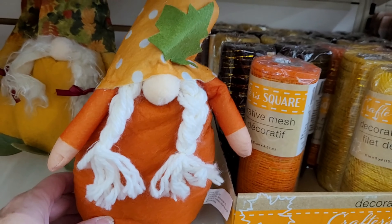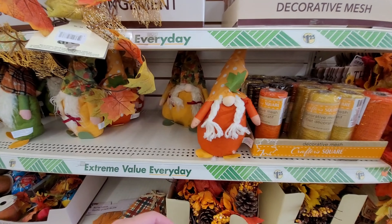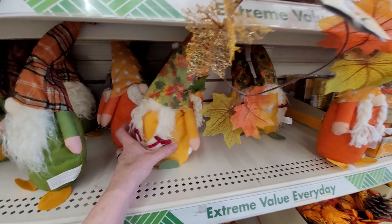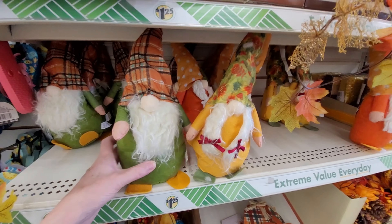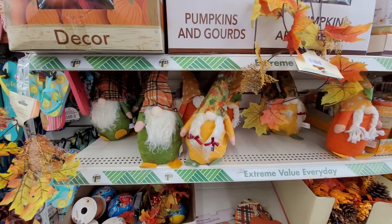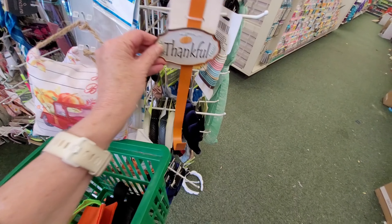Here are some little gnomes decked out for fall. The colors are really pretty, like all of the foliage here in upstate New York. The quality of these, I don't know, not the greatest, but they do come in at $1.25 a piece.